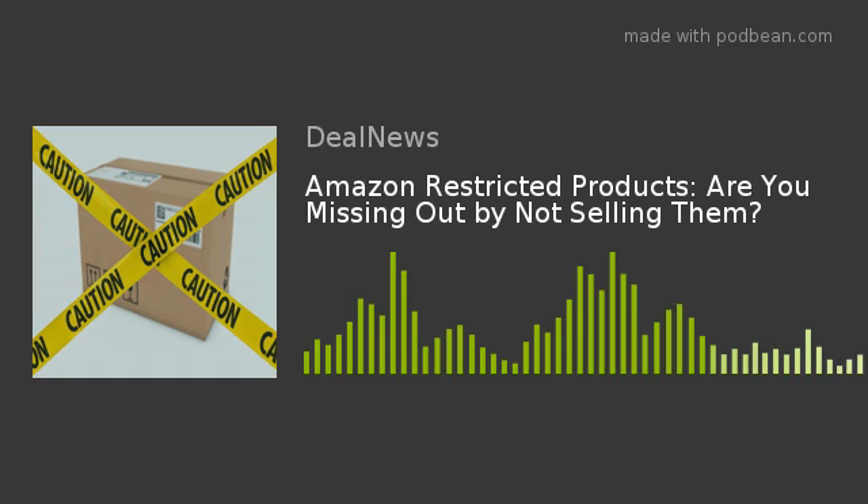So what's the difference between a restricted product and a prohibited product on Amazon? As a seller, you're likely to come across examples of both. Like the name suggests, prohibited items are strictly banned from being sold on Amazon. Meanwhile, Amazon Restricted items aren't entirely off-limits. If you're listing a restricted product on Amazon, you'll just have to jump through more hoops to get approval.